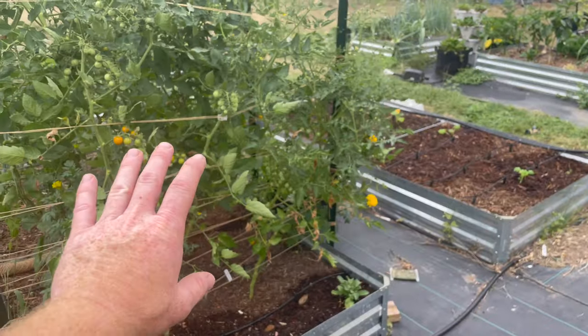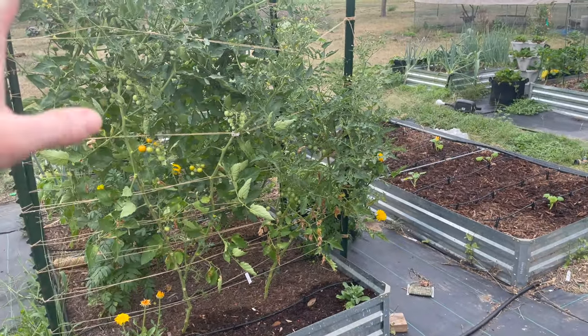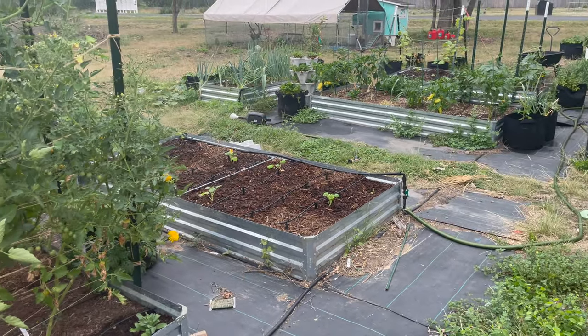Welcome back to the Daily Grind everyone. It's been a while since I've made a video and I just wanted to give you guys a quick update on what is happening in the garden.